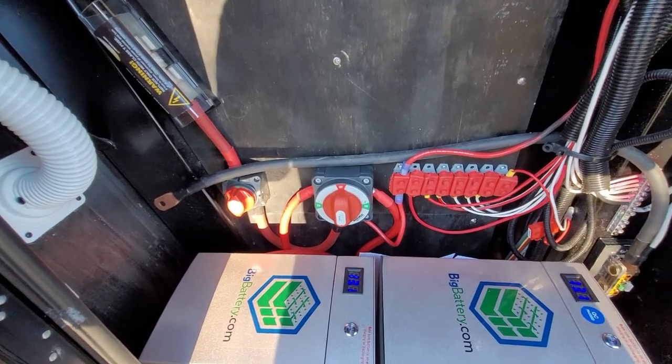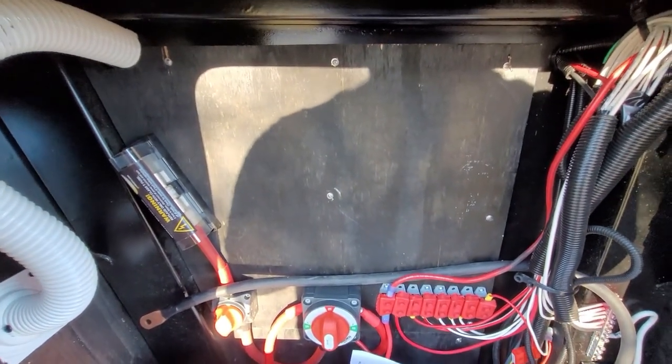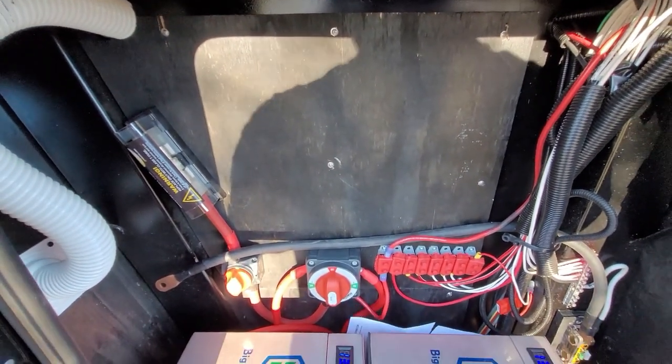Next time we'll either go solar and mount the charge controller, or we may tackle the inverter next — I'm not sure yet. Tune in to find out!